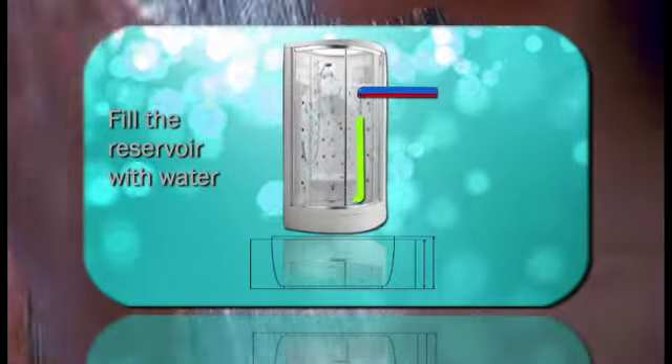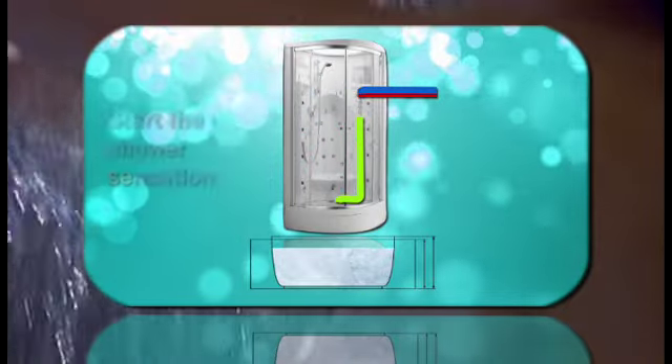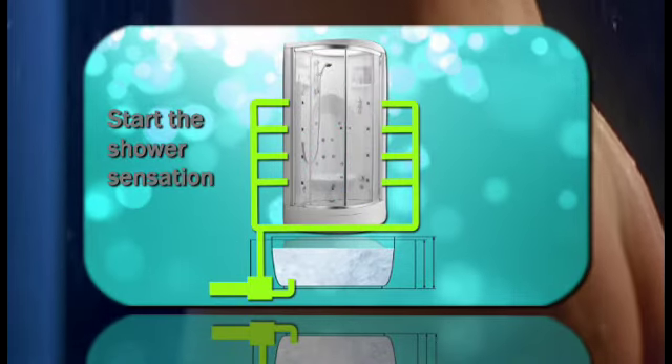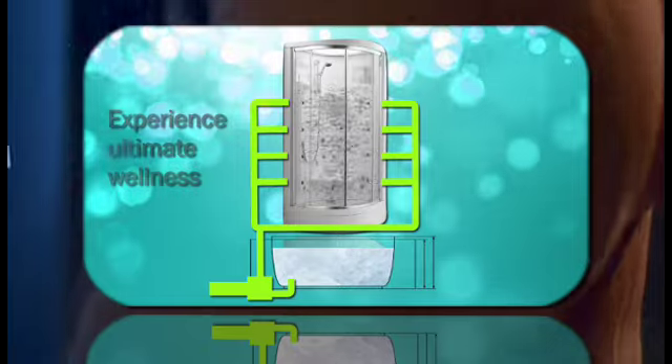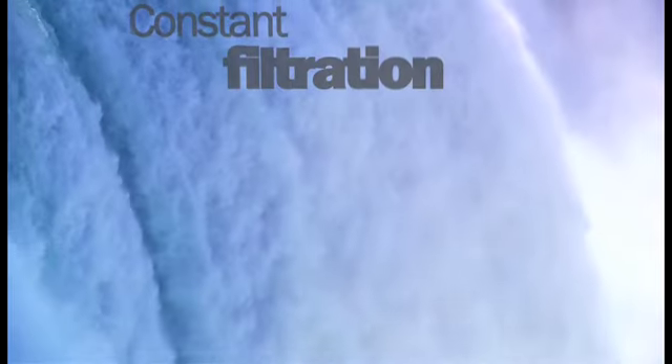After you rinse off, you fill the reservoir with clean water. As soon as it's full, the powerful wellness hydro jets switch on using the water from this unique closed system. After you're finished, the water drains away from the reservoir, ready to refill again with fresh water during the next shower.